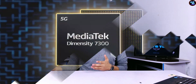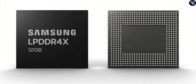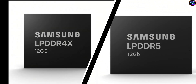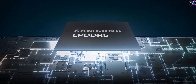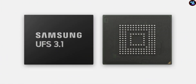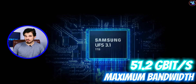Regarding RAM and storage, the MediaTek Dimensity 7300 features upper mid-range level memory and storage. It supports quad-channel LPDDR4X and LPDDR5 RAM, offering memory frequencies of 1333 MHz and 3200 MHz, with a maximum RAM size of up to 16 GB. For storage, it features UFS 3.1 for lightning-fast read and write speeds, offering a maximum bandwidth of 51.2 Gbps.